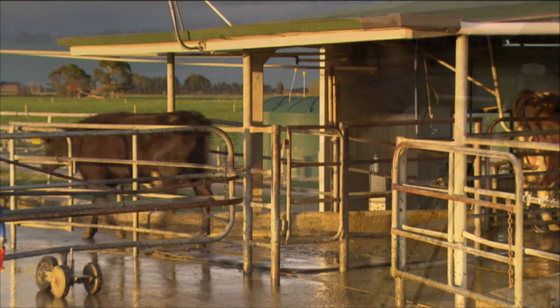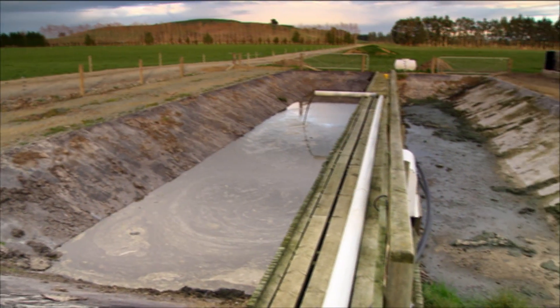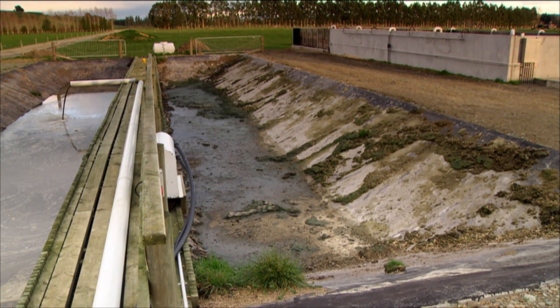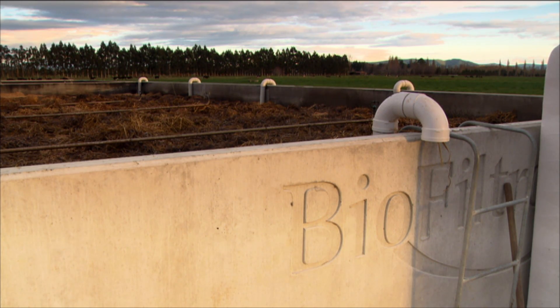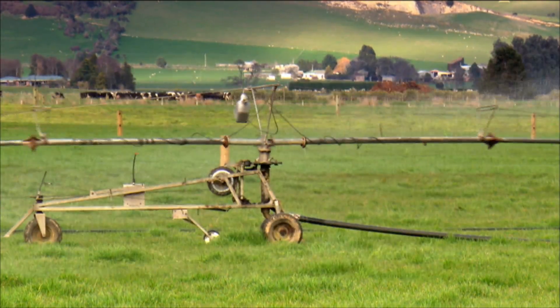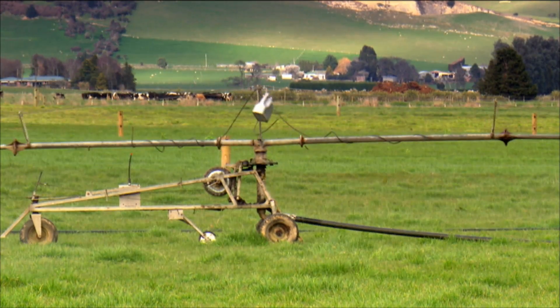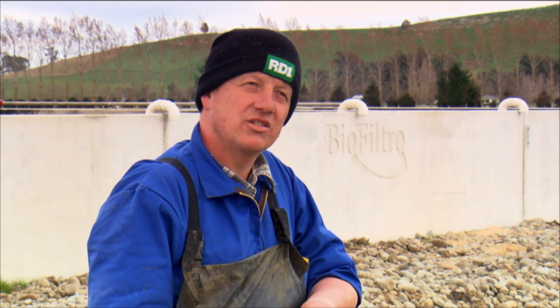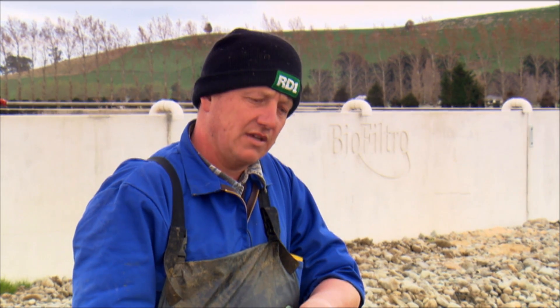He doesn't have a big storage pond that can spill or leak. It's a system where you really don't have to worry about it a lot. There are a few things he'd do differently now — this is the Mark 1 version, with another four after this, and it's just a matter of perfecting something. He likes the idea of not having to worry about effluent entering drains, creeks, and streams. As a keen fisherman and hunter, he feels we're only caretakers of this land, so we have to look after it.